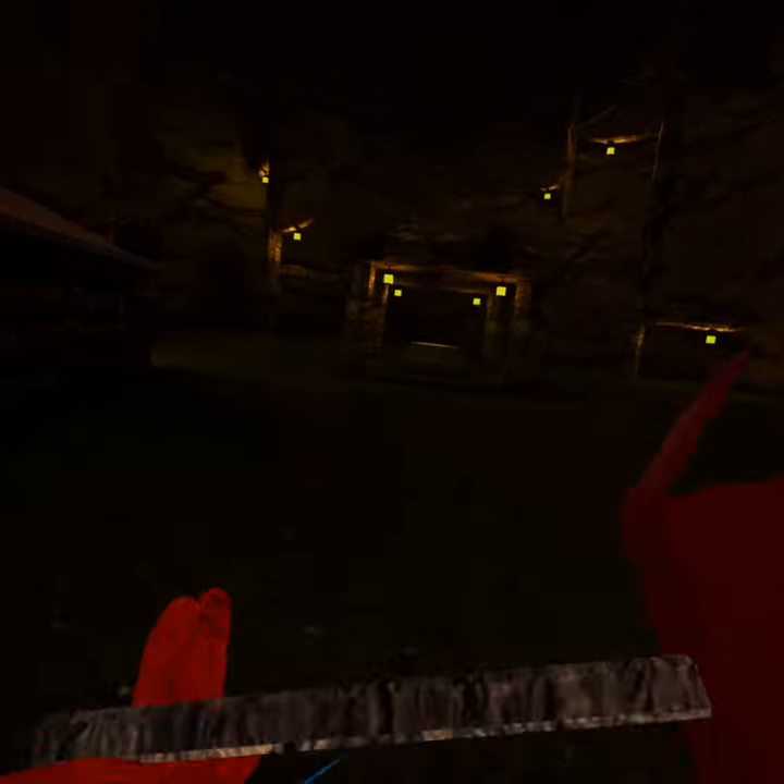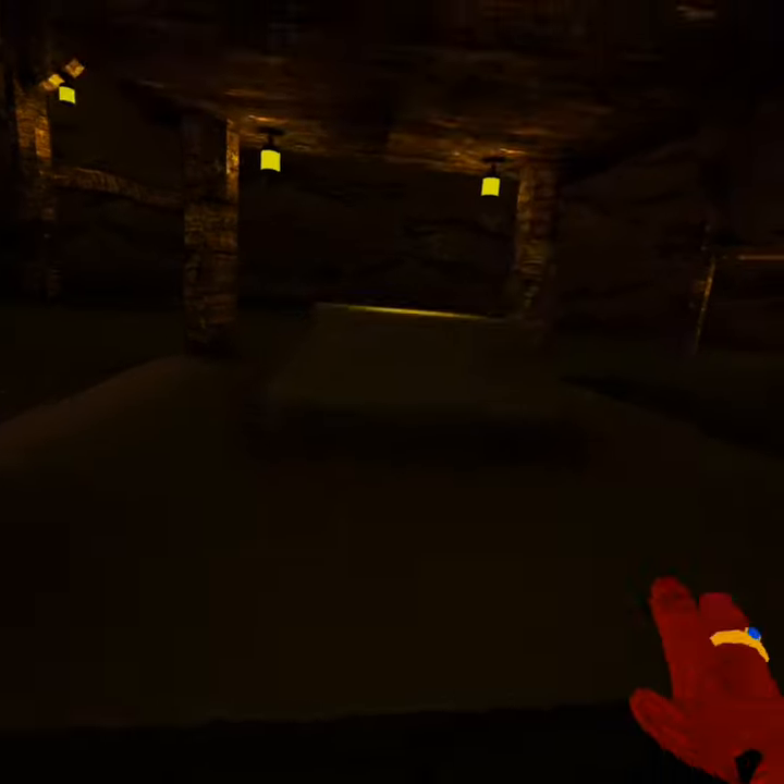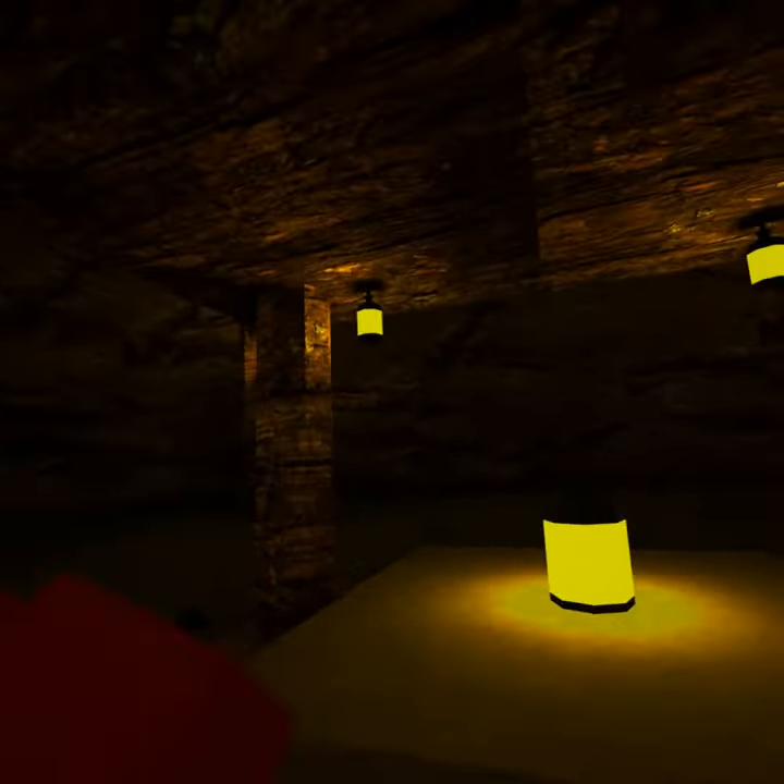After you've gone up the elevator, you're going to want to come over here and place it on this pedestal.